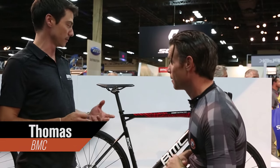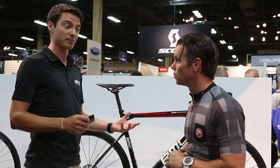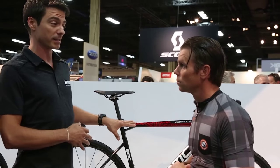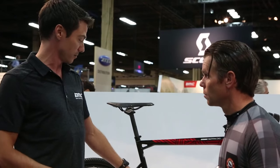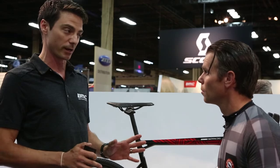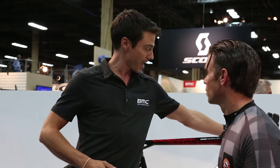Last year's bike, for a frame set option, was when we offered the one-by or two-by adaptability. The complete bike did not have an option to run a front derailleur. So the new bike, the 2016 version — one-by, two-by, however you want to run it, it's totally up to you. Also, we changed our front brake housing to no longer go through the top cap headset down to the port. We just kept it on the outside. Riders were asking for a little bit more friendliness.